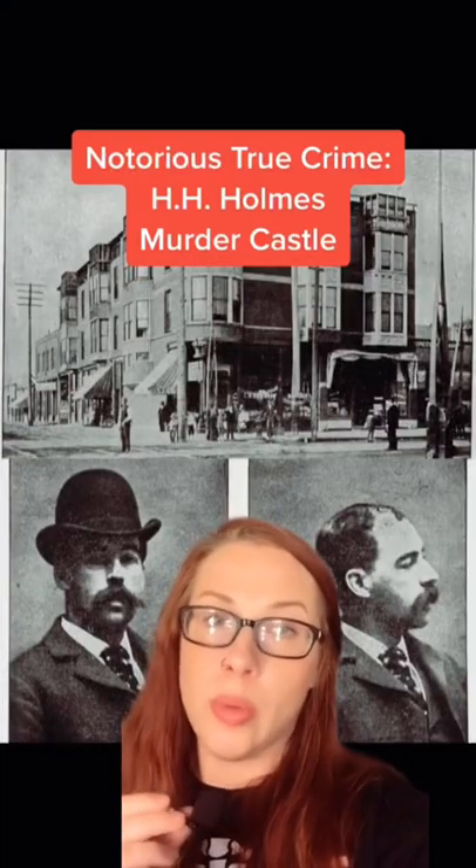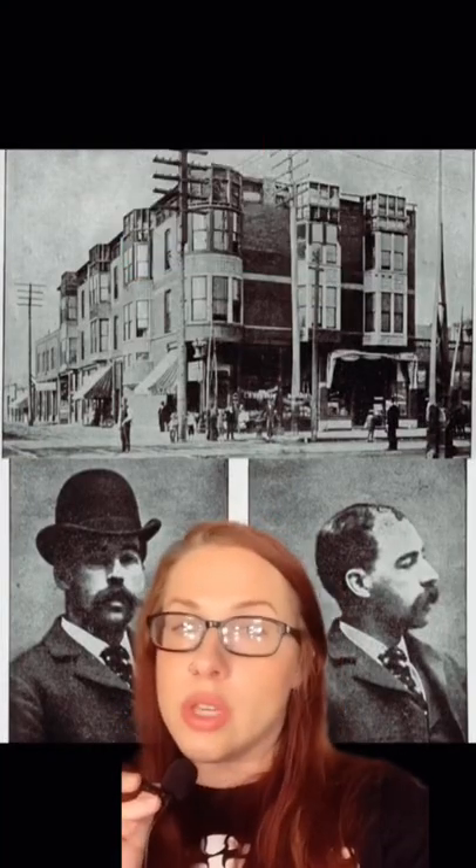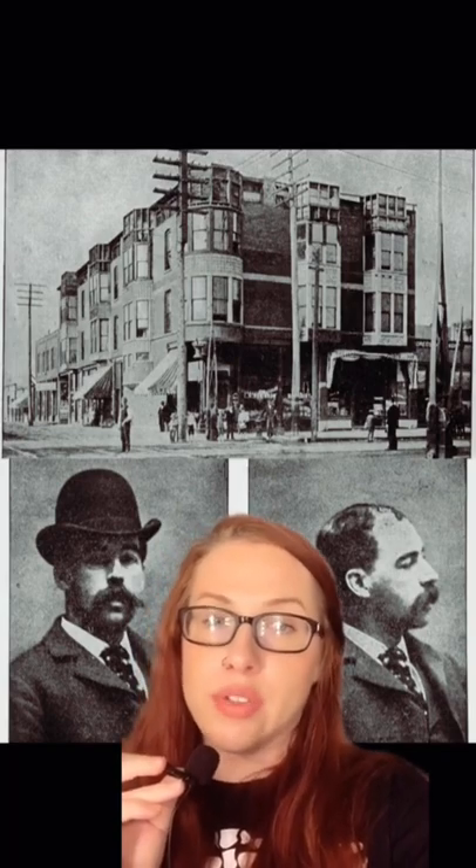Let's talk about how H.H. Holmes built a whole murder castle to kill people in. Using stolen money, he bought an empty lot in the Englewood neighborhood of Chicago.